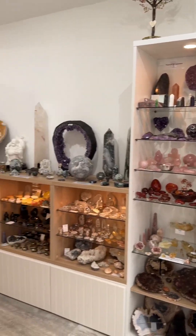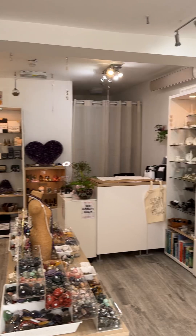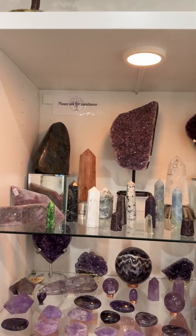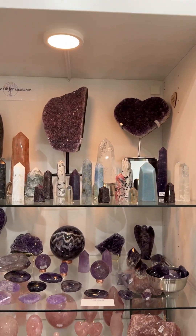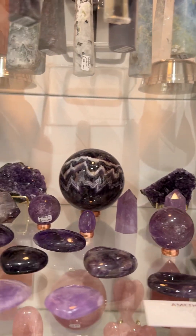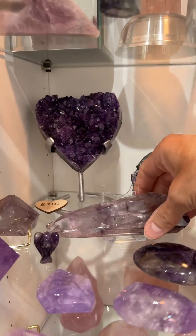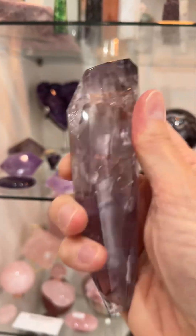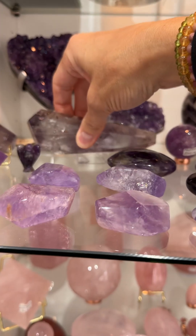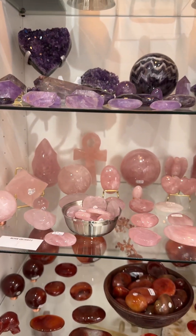So you can see what the shop looks like before I go around. We're going to go to this cabinet now where we've got towers. We've got a shelf of amethyst. I love these phantom amethyst — that one's 66 pounds. We've got a smaller one there as well. Then a shelf of rose quartz.